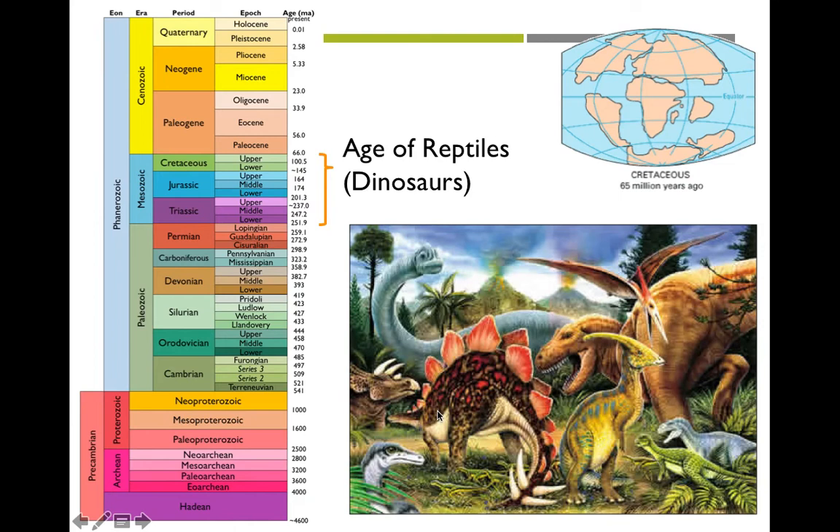65 million years ago was the end of the Age of Reptiles — the time of the dinosaurs. For about 200 million years, dinosaurs had ruled the Earth. There were mammals alive during that time, but not the mammals we think of today — no cows, horses, whales, or bears, and definitely not humans. The mammals that existed were really small, almost more rodent-like, living on the fringes as a non-dominant force.